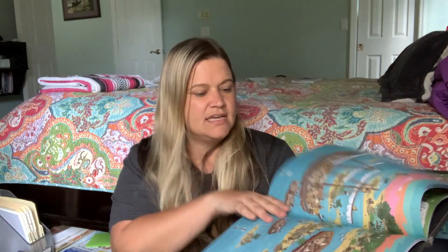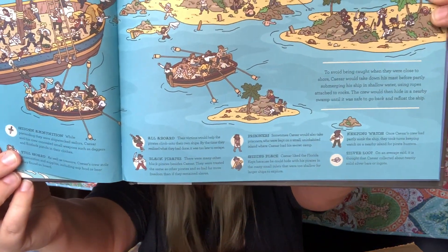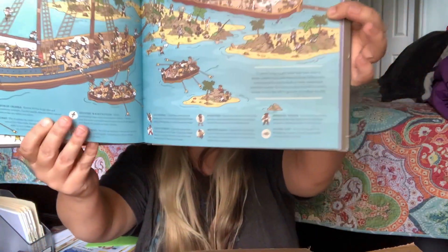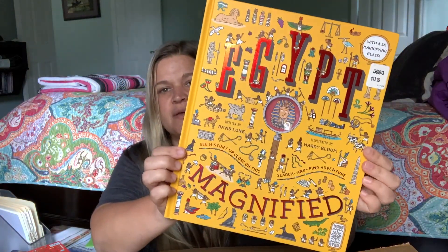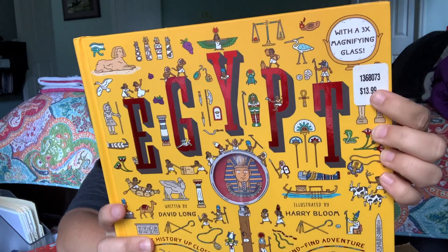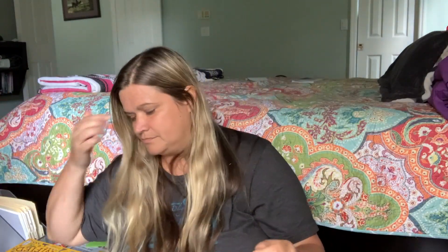In Pirates Magnified, at the bottom you can see little pictures and search for those things. I also got Castles Magnified and Egypt Magnified. If you see the prices on the books, that's not what I paid — I paid a fraction of that going through Book Outlet.